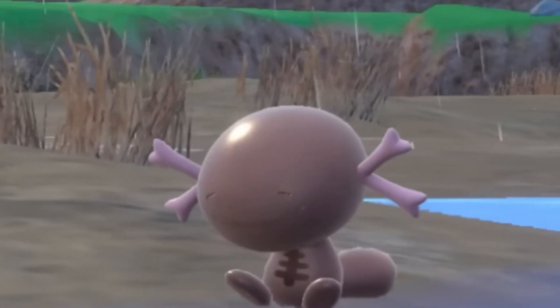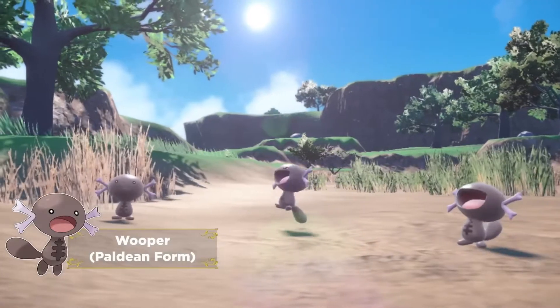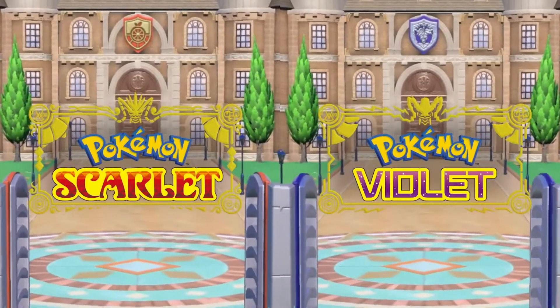What is Paldean Quagsire gonna look like? Welcome back to Shelby on Safari, the place where I, a wild animal biologist and Pokemon trainer, often combine my two passions into one. Today we're going to explore the real-life biology of Paldean Wooper to see if it gives us any clues of what Pokemon Scarlet and Pokemon Violet may introduce us to with a Paldean Quagsire. Join the safari and let's get started!